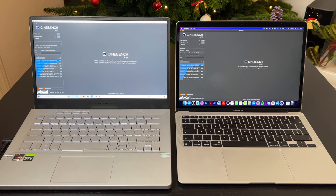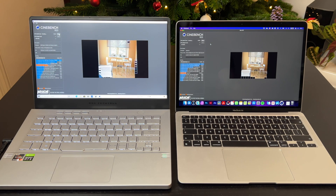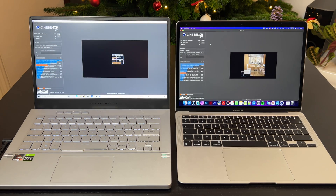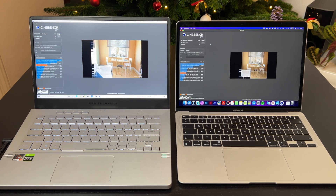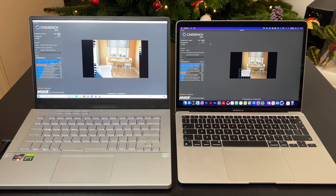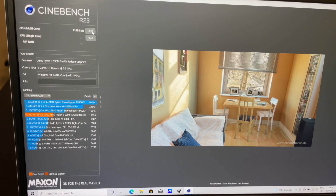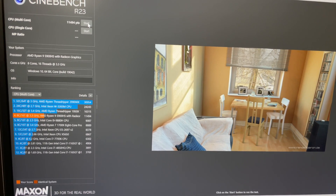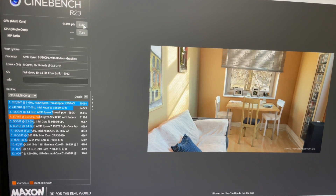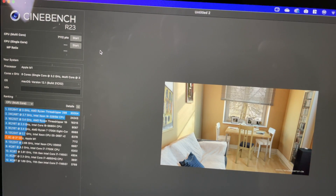Let's move to Cinebench now, starting with multi-core. We can see that Asus is doing much faster, so it will probably have a higher score — though this is kind of expected since it has a dedicated GPU. Asus is done first, and then MacBook Air finishes shortly after. Asus scores a whopping 11,494, which is pretty amazing for such a thin machine, and MacBook Air scores only 7,112.